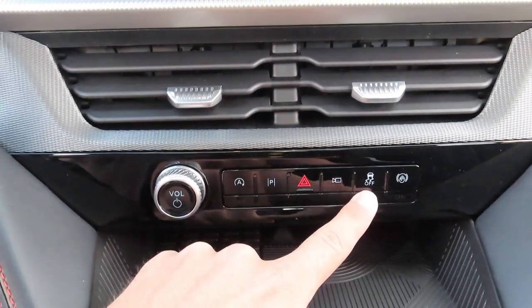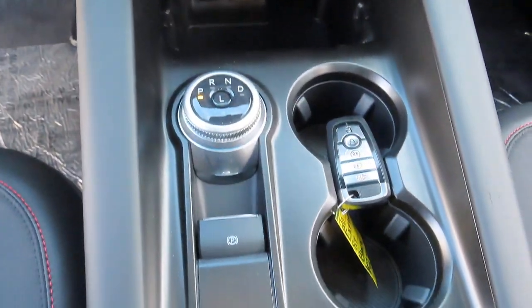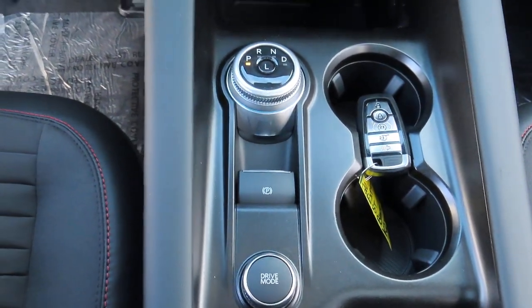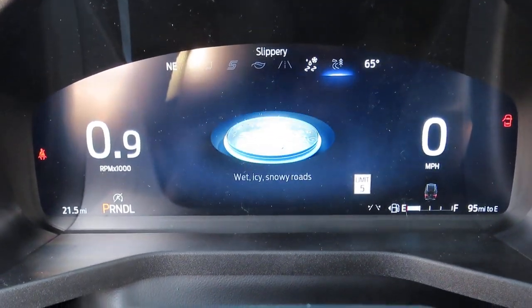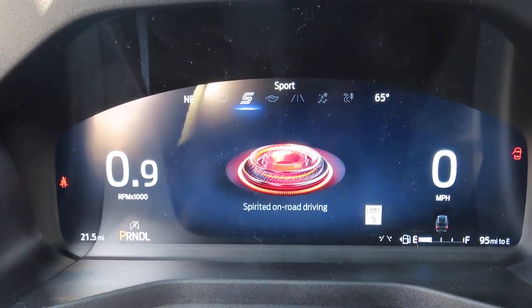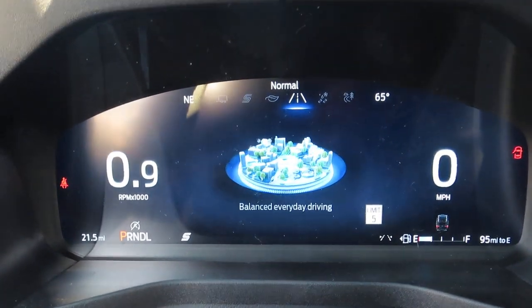Just next to that button is your traction control button. And here's your drive mode dial. This car does have different drive modes you can change between — you have your normal drive mode, your slippery mode, your off-road mode, your eco mode, your tow haul mode, and your sport mode. All the modes come with a fun little graphic.